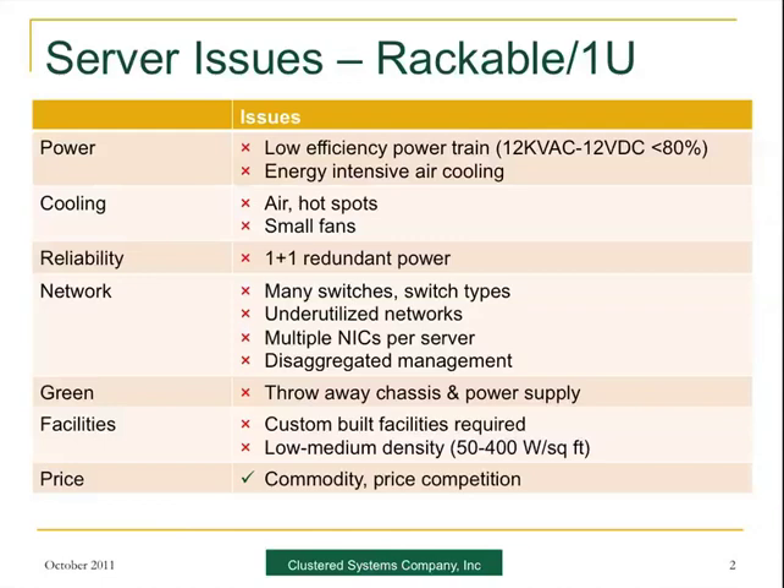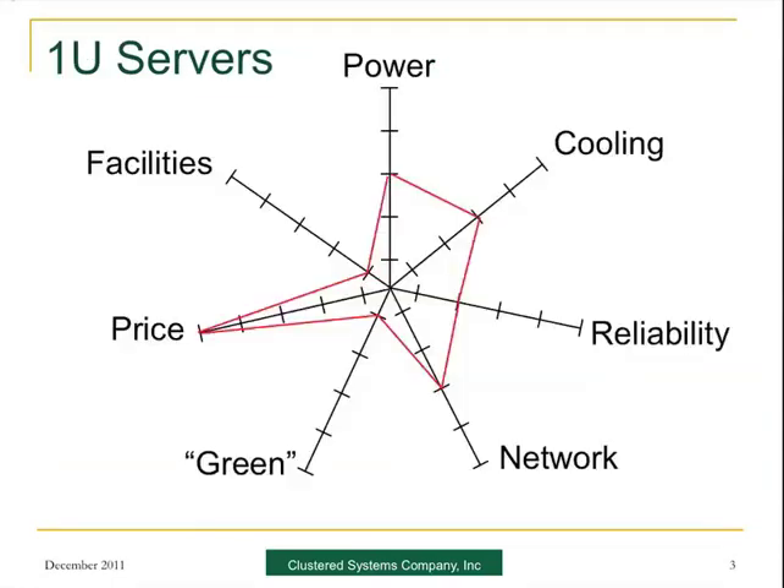Bits have been placed on top of other bits, and you've basically got an agglomeration of stuff that does the job, but in a pretty complex way and not particularly efficiently. If we map that onto a spider's chart, you can see it really doesn't do very well. It's okay on price, not particularly green because every time you do something you have to throw a chunk away. Networking works okay, reliability is not too bad, cooling could be a lot better, and power is just about everywhere.